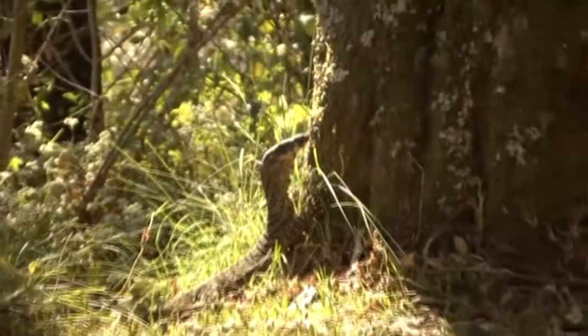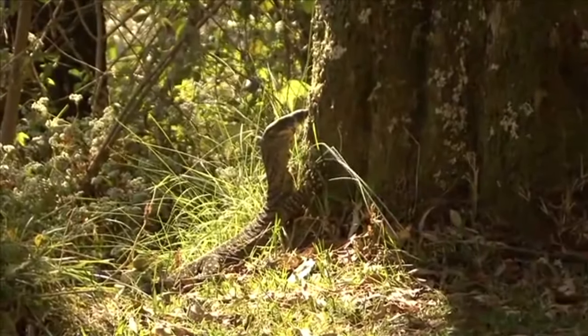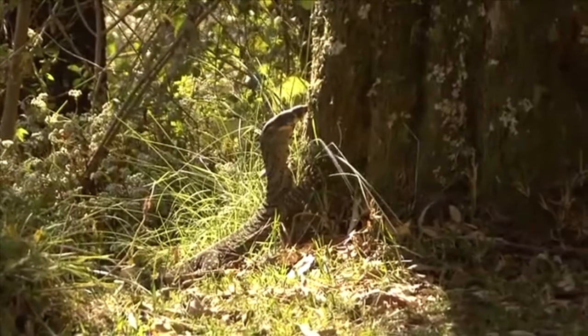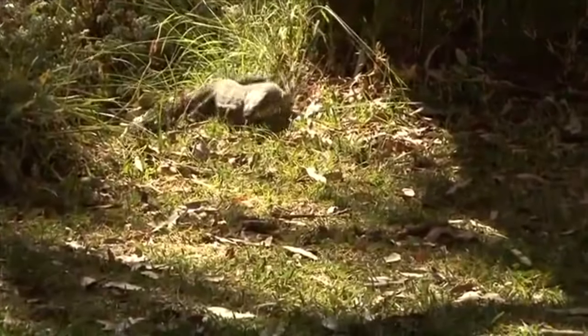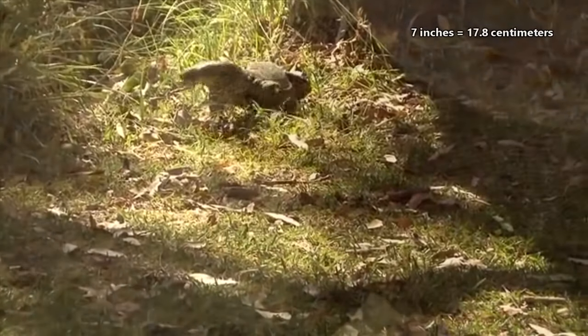There are nearly 70 living and classified monitor lizard species. Some, like the short-tailed monitor, don't quite live up to their title as the largest living lizards, and only reach just over 7 inches in length.